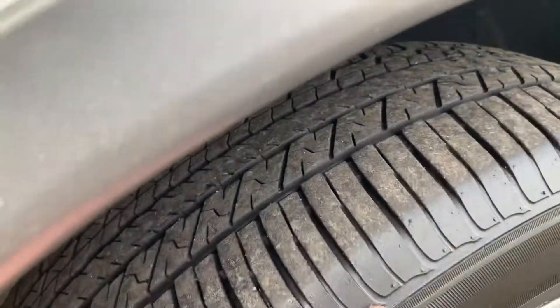The tires still have these little rubber nubs on them — really good rubber still on those tires.